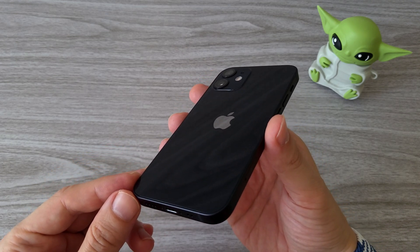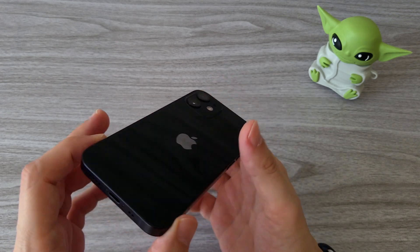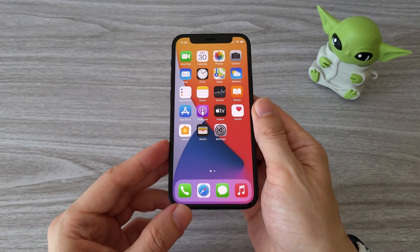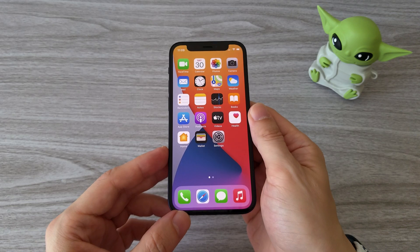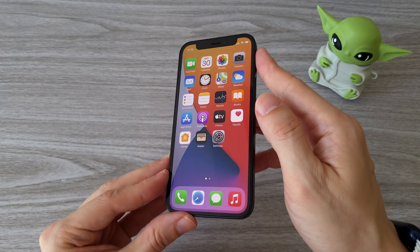With such a small size phone, we can't expect a great battery life. I will test the battery in the coming days and will let you know how it holds in my next video. In the next video we will also test some pretty cool iPhone 12 mini accessories. Until then, don't forget to subscribe, like and comment.